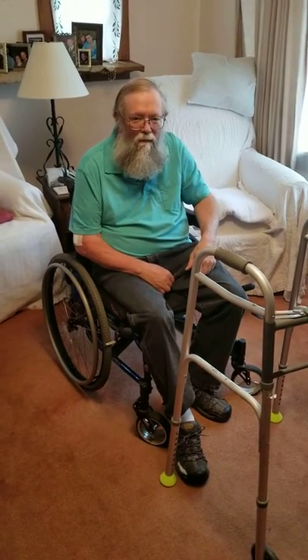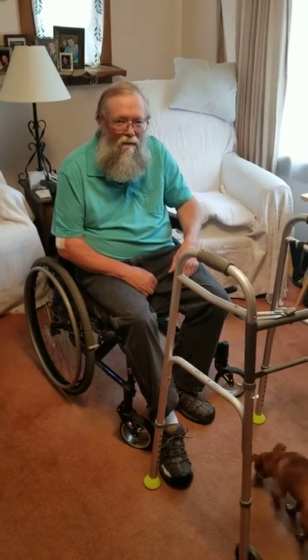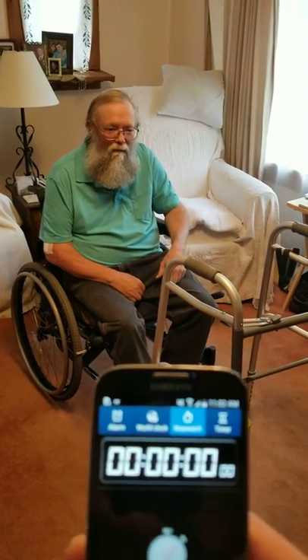This is Mitch Moomaw. He's 62, had a stroke nine years ago, and this is a timed up-and-go test. So whenever you're ready, Dad, go for it.